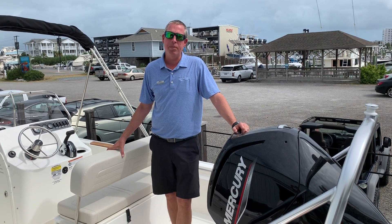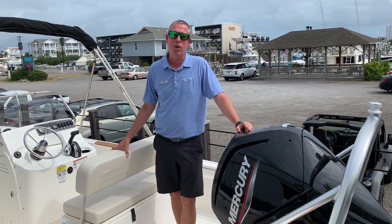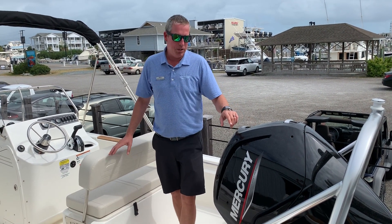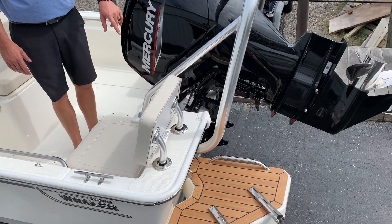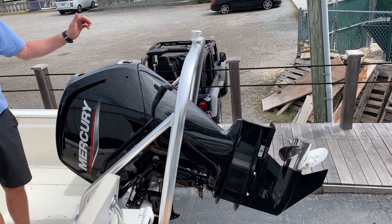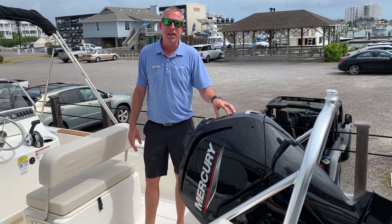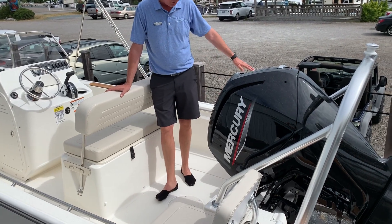Hello, my name is Scott Douglas with MarineMax of Wrightsville Beach, and today we're going to take a look at the 2020 Boston Whaler 17 Montauk. Notice she has the teak package you see on the swim platform aft, the optional tow bar for pulling tubers and skiers, the optional 115 upgraded horsepower over the 90, and jump seats aft, which gives you great seating in the back of the boat.